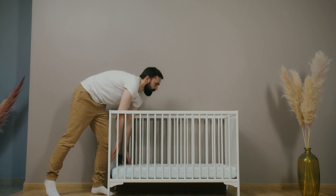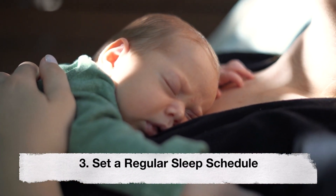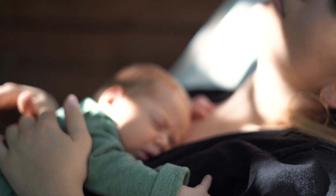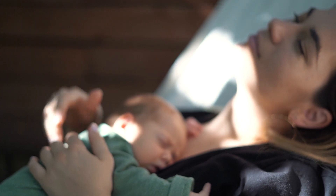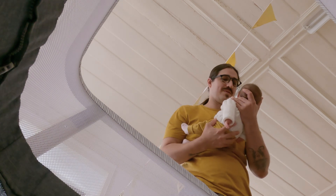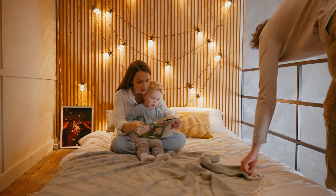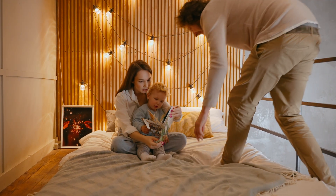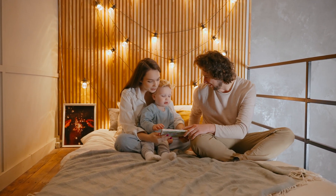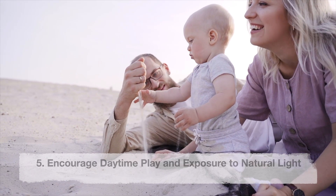Third, set a regular sleep schedule. Consistency in sleep and wake times helps regulate the baby's internal clock, promoting better sleep patterns. Fourth, differentiate day and night. During daytime naps, keep the environment bright and engage with the baby. In the evening, dim the lights and keep activities calm and quiet to help the baby understand the difference between day and night.